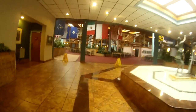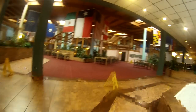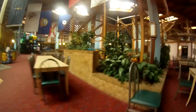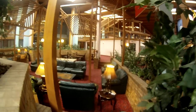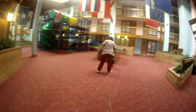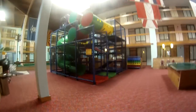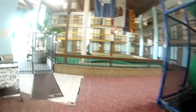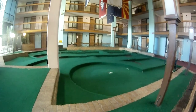And into the fun dome — we've got some vending, a little chilly seating area, your table tennis playground, and your putt-putt golf.